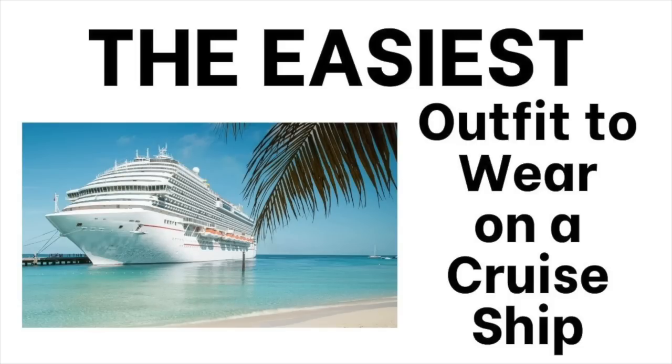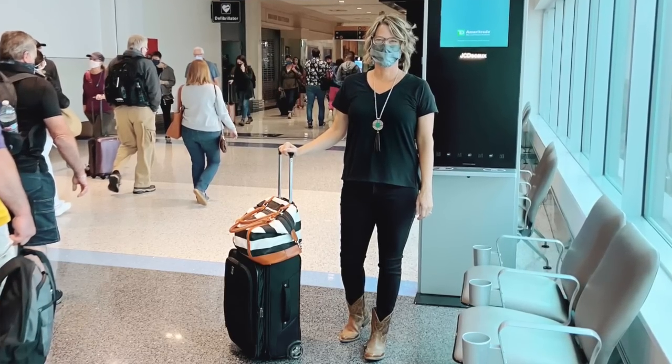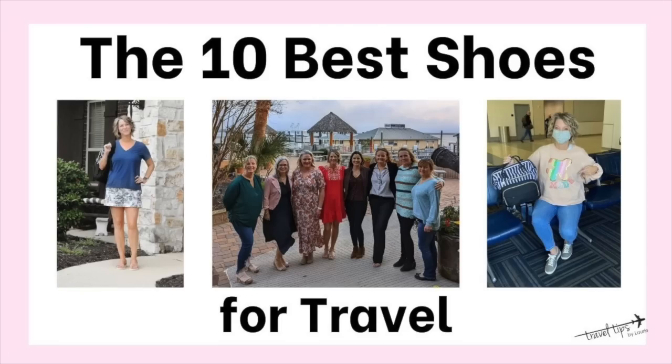If you've stuck around for this video, you get to hear the easiest outfit to wear on a cruise ship: black bottom pieces, a black sleeveless boat neck t-shirt, and a pair of pearls — done. Now that you have cruise ship vacation outfit ideas, you also need to know the types of shoes best for that and for your excursions. I have several more shoes in my best shoes for travel video, which I'll link up here and in the description box below.